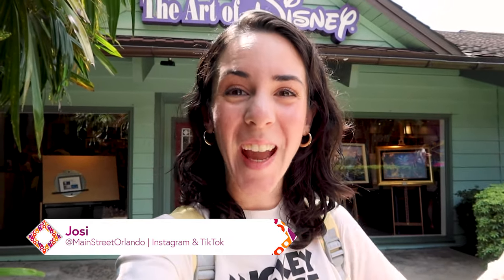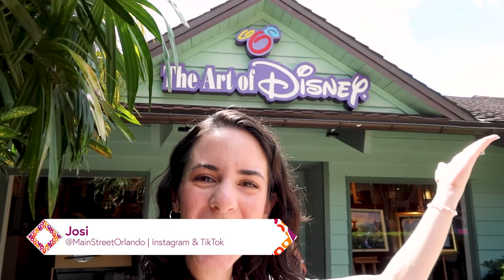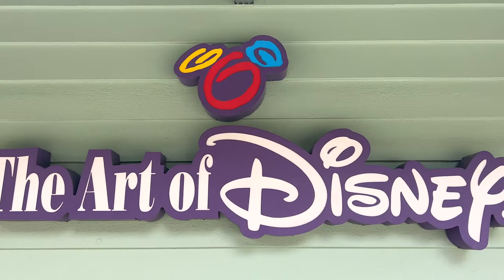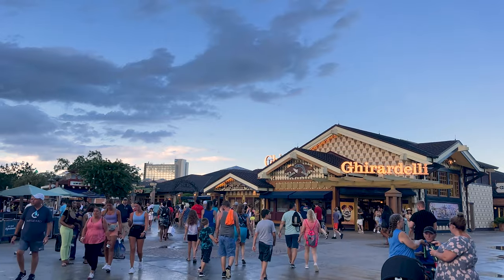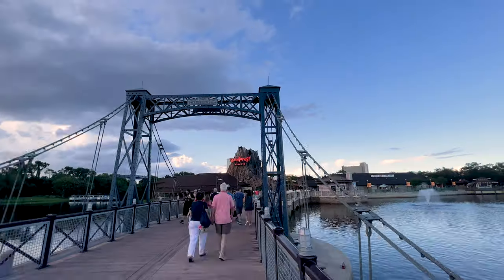Hello and welcome to my channel Main Street Orlando. My name is Josie and today we are at the Art of Disney in Disney Springs. Today's video is going to be about the Thomas Kinkade Studios event going on here at the Art of Disney in Disney Springs.